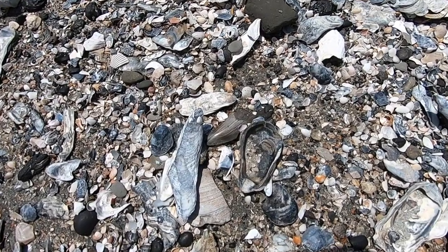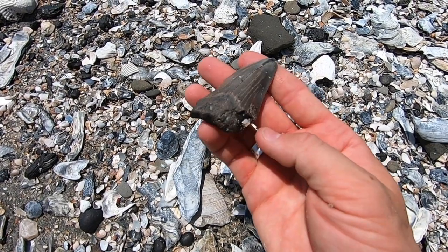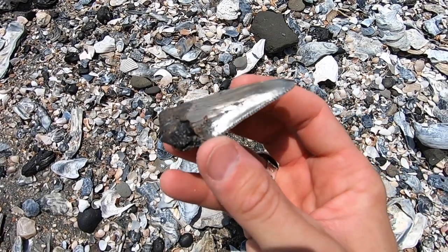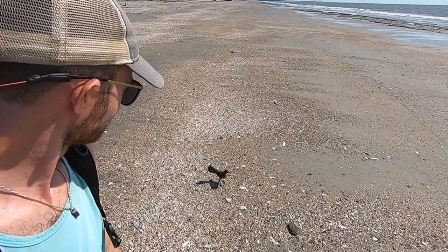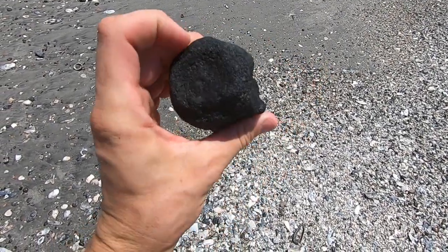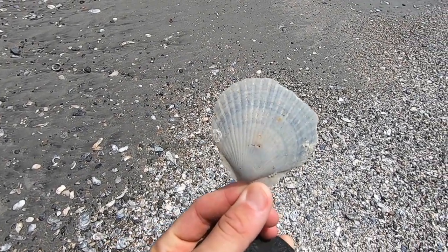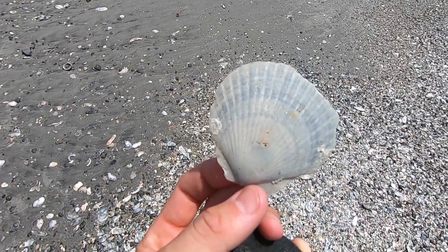We've got a chonky boy right here — look at that, that's a big old Angustidans. You ever get the sense that you're being followed? Got a dolphin or whale vertebra right there — looks like a late lumbar or early caudal vertebra. A lovely little Carolina pecten scallop — this is from the Goose Creek Limestone, so it's about three to five million years old.